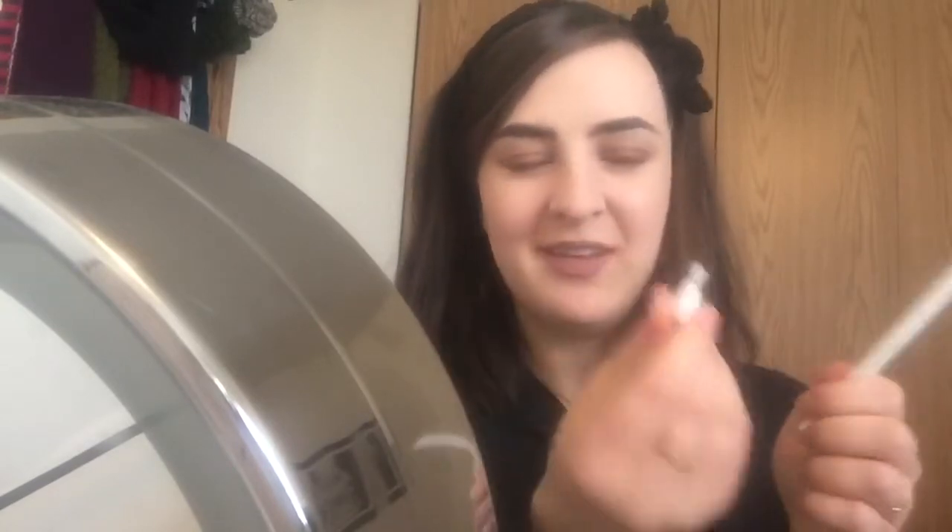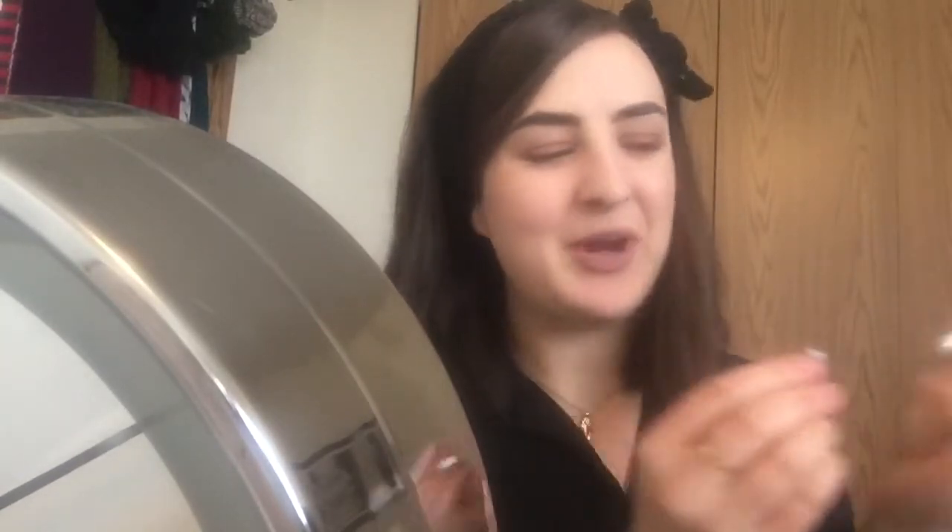Alright, so that's the lip liner from RMS in Daytime Nude. I almost want to call it kind of taupey — it's a rosy brown. I think the Nighttime Nude even has more of that rose and more of that brown; I really want to get that one too. They twist up, which is kind of nice. I usually prefer just the regular wooden kind, but it also has a little thing so you can sharpen it in the bottom there, which I think is really handy.